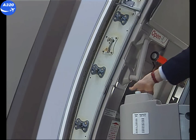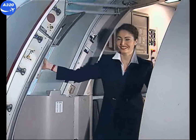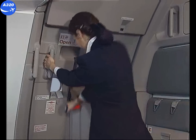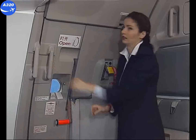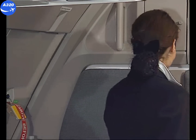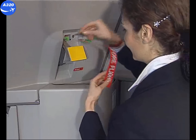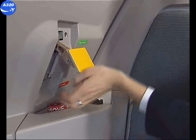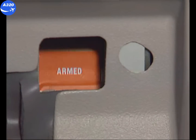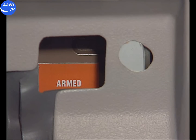For closing, push the gust lock and move the door rearward towards the frame. With the help of the door assist handle, pull the door in. Lower the control handle. The locking indicator turns from red to green, which indicates correct locking. In order to arm the evacuation device, the safety pin with the red flag must be removed and stored away. Push the arming control lever down. The red armed / green disarmed indicator must show armed.